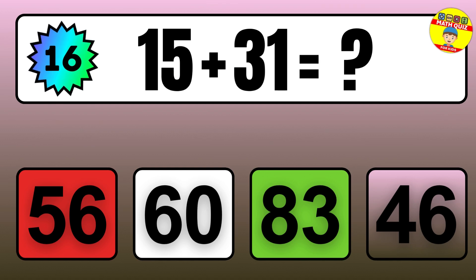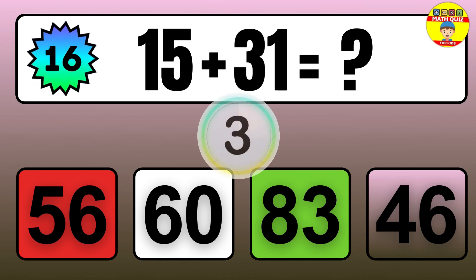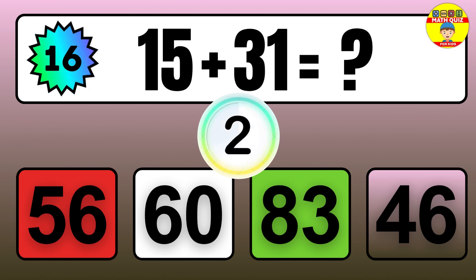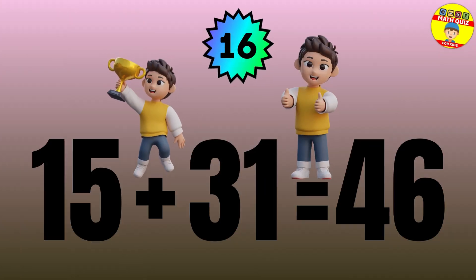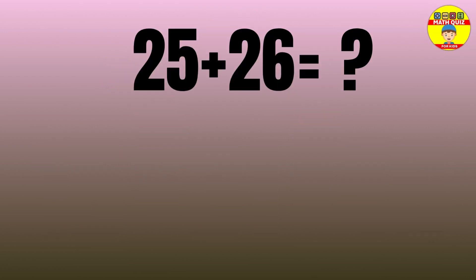Question: 15 plus 31 equals what? The answer is 15 plus 31 equals 46.